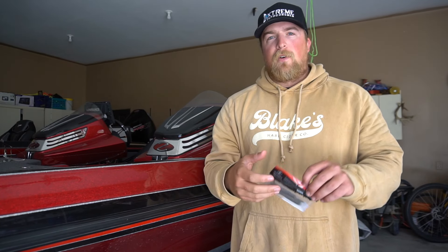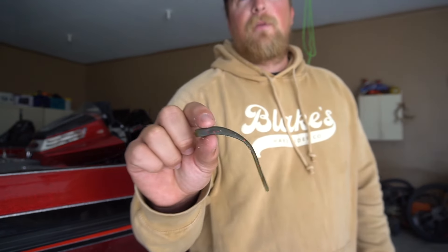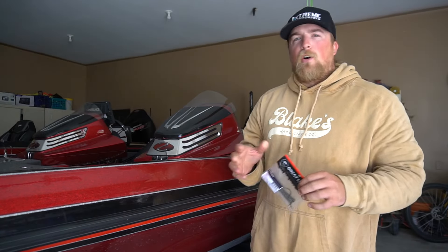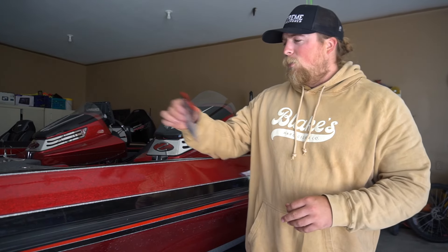For largemouth on inland lakes around here, the green pumpkin red drop worm seems to work best — that's a four-inch drop worm. When I'm fishing these, I'm always trying to find some type of structure, whether it's rocks, stumps, or deeper weeds. I'll ride around with my side imaging, find a bunch of structure, mark a waypoint on it, then turn around and cast on it for 10 or 15 minutes to see if I can find fish.